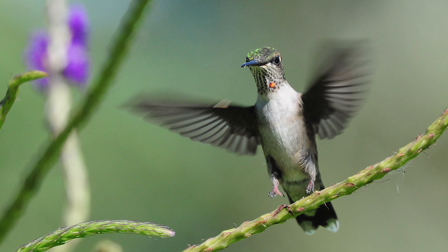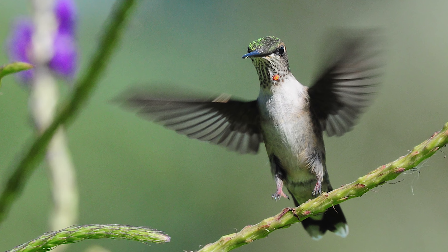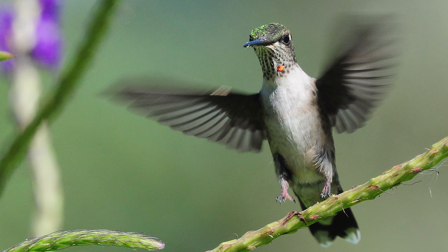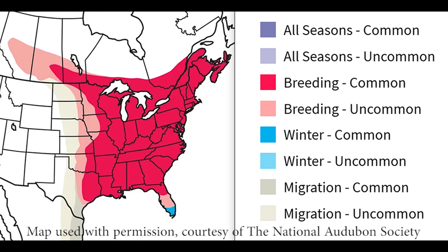Immatures often have heavier throat markings than adult females. Also, some immature males may have one or more iridescent spots on their necks by autumn. Hummingbirds have tiny feet they use for perching, but with which they cannot walk very well at all. While there are hundreds of hummingbird species from Alaska to Chile, only about 13 reside in the United States, and the ruby-throated hummingbird is the only one that breeds in the eastern United States.